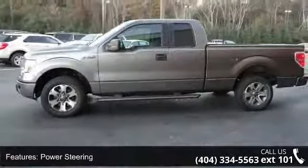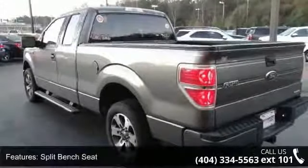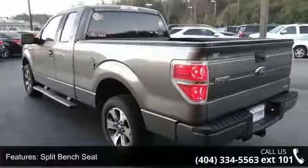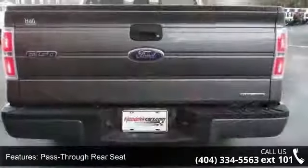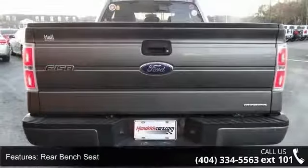Enjoy these notable features: rear wheel drive, power steering, four-wheel disc brakes, split bench seat, pass-through rear seat, rear bench seat, adjustable steering wheel, engine immobilizer, power outlet, and passenger vanity mirror.